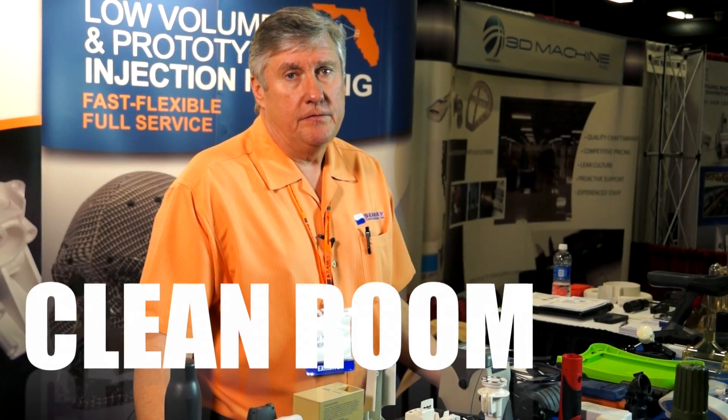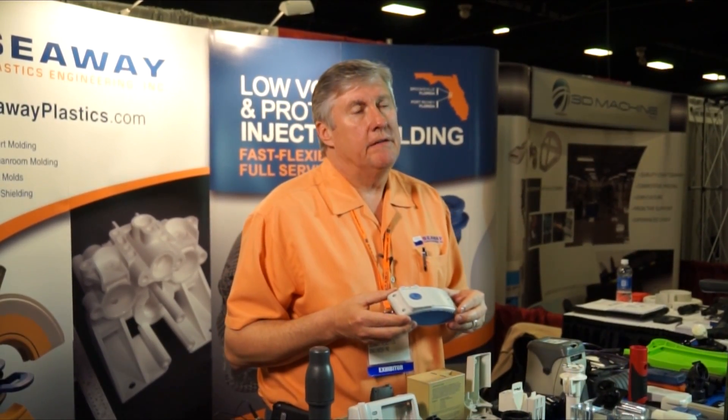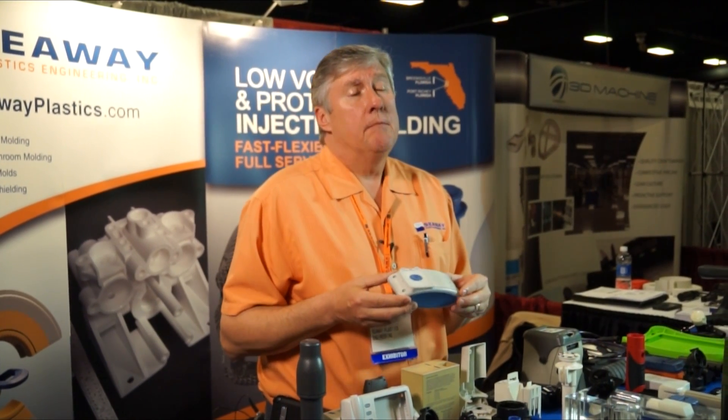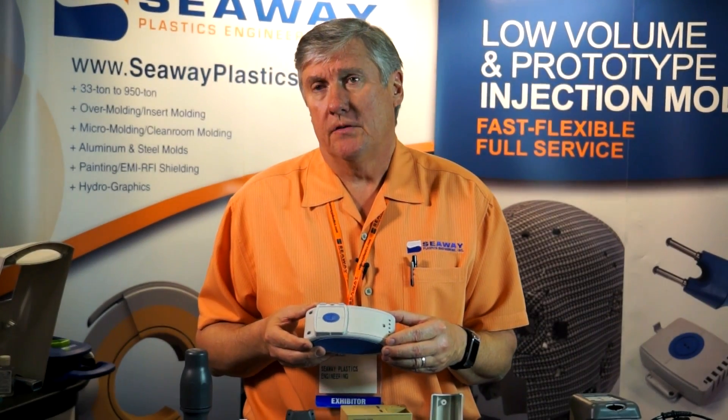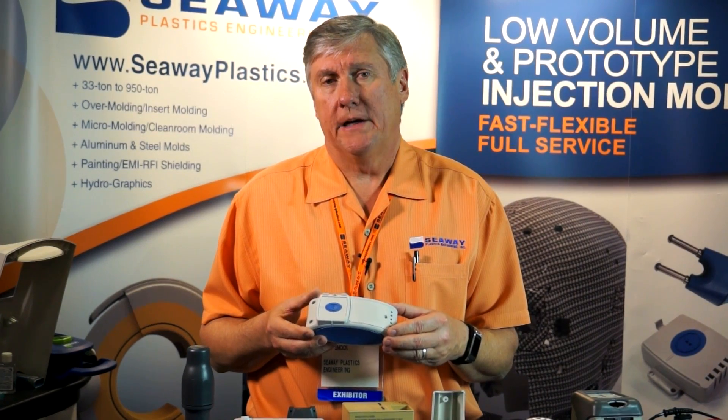In addition to our micro-molding, we recently added a clean room in our Brooksville facility and are in the process of getting our ISO 13485 certification in place. Many of our customers come to us on a very fast-track project — they need engineering input, engineering support, and project management support. That is one thing they often don't see from other suppliers: the engineering support they get from our program managers.